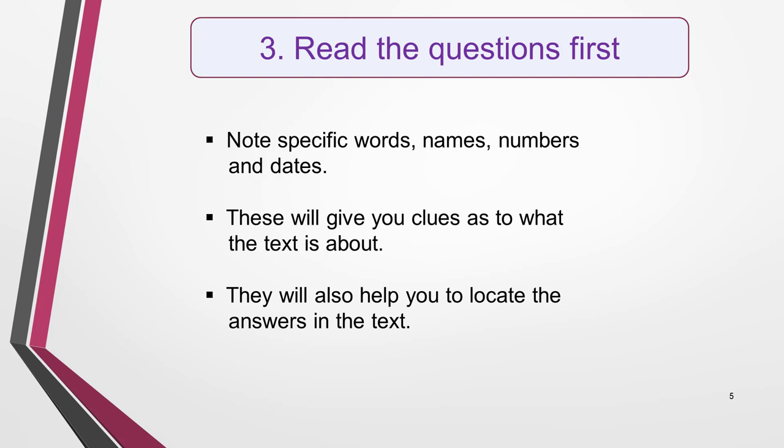Tip number three is to read the questions first. You should always read the questions before reading the text. By doing this, you'll notice specific words, names, numbers and dates included in them as you then read the text. This will help you to locate the relevant information again when searching for the answers. It will also aid your understanding of the text as the questions contain clues as to what it's about.